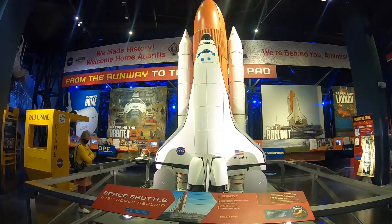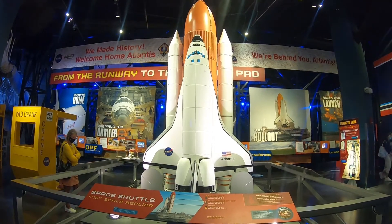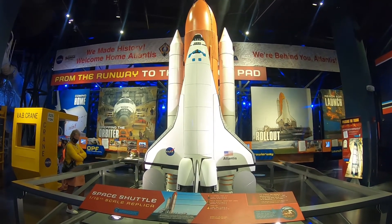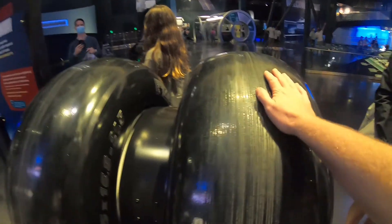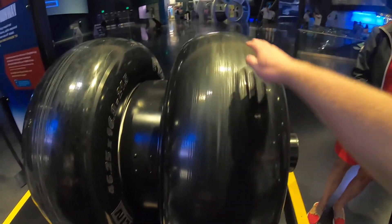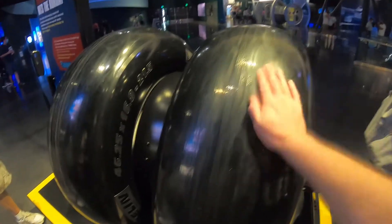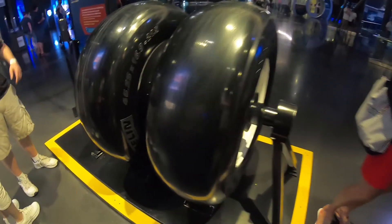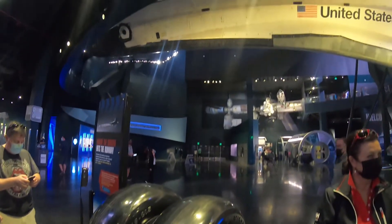They have a 1/15 scale replica — dude, yes, so much yes. Looks like they've got the wheels right here. Oh wow, that feels like straight-up rubber. But yes, that's the wheels they used to go on this baby.